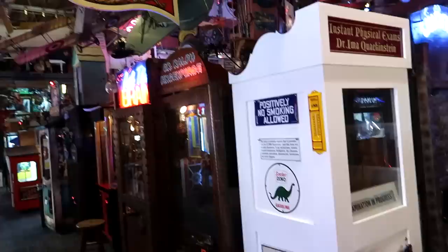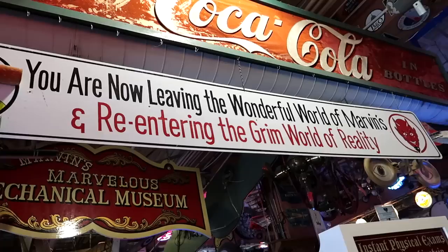Check out the exit sign here — it says 'You are now leaving the wonderful world of Marvin's and re-entering the grim world of reality.' That's the truth. So thank you for joining me here at Marvin's Marvelous Mechanical Museum. I spent $20 — that was $20 well spent — because see what you can get for your money, an endless amount of amusement here at Marvin's.